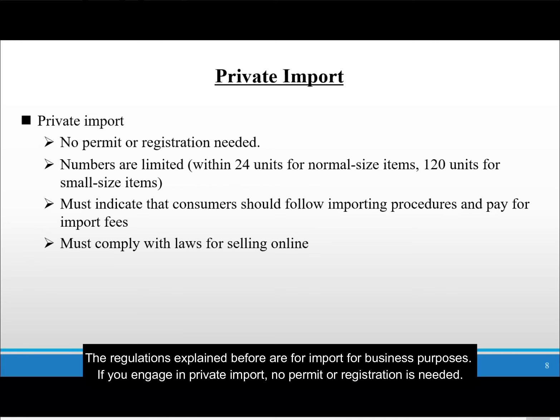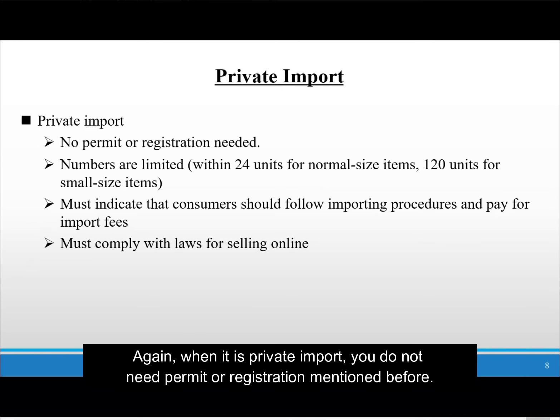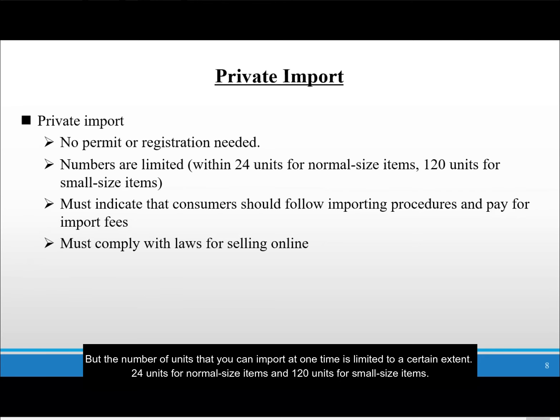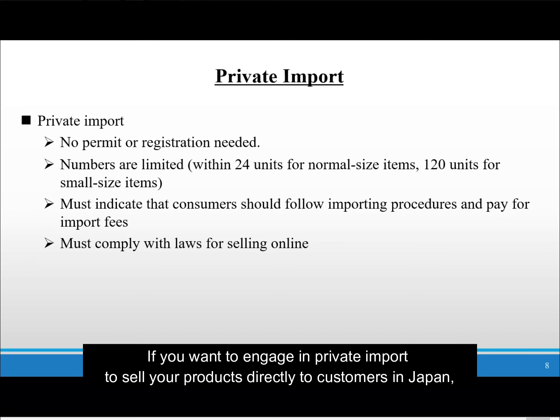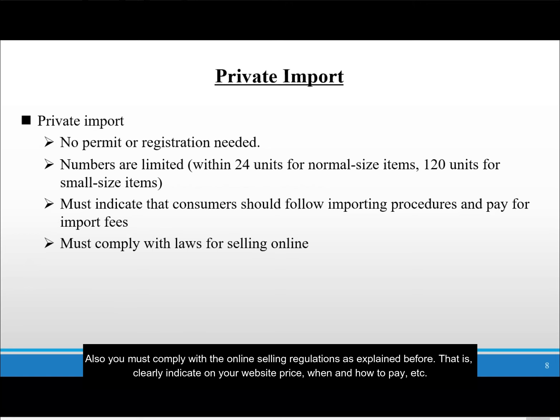The regulations explained before are for import for business purposes. If you engage in private import, no permit or registration is needed. Private import is the import made by consumers for the purpose of using the products themselves and not for selling. When it is private import, you do not need the permits or registrations mentioned before. But the number of units that you can import at one time is limited: 24 units for normal-sized items and 120 units for small-sized items. If you want to engage in private import to sell your products directly to customers in Japan, you must indicate on your website that consumers should follow importing procedures and pay for import fees themselves, and you must comply with the online selling regulations — clearly indicating price, when and how to pay, etc.